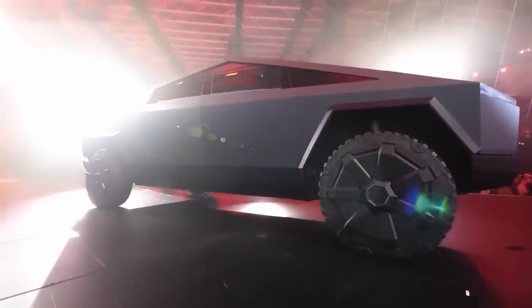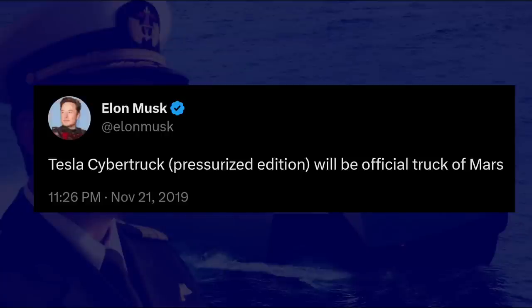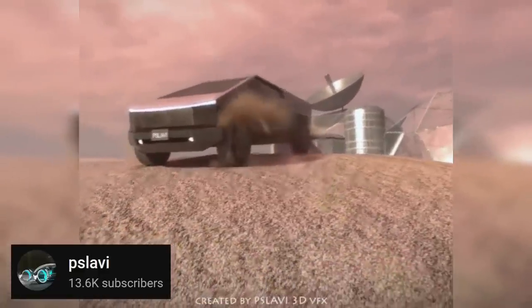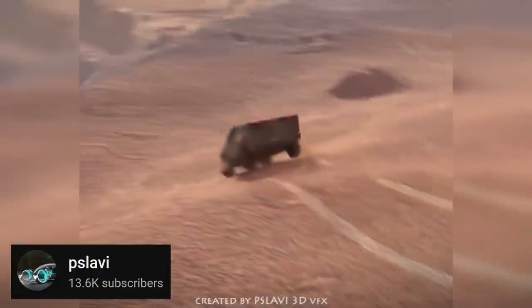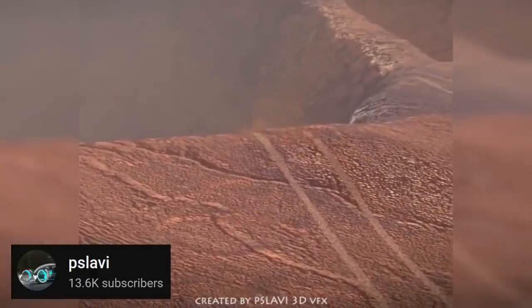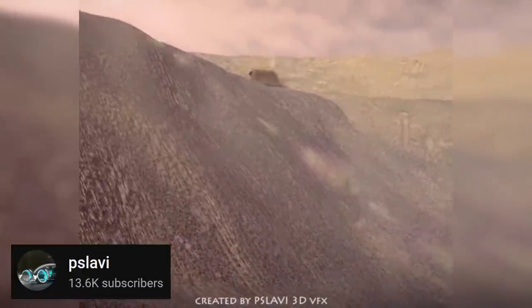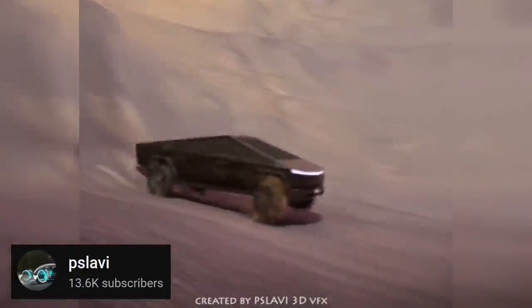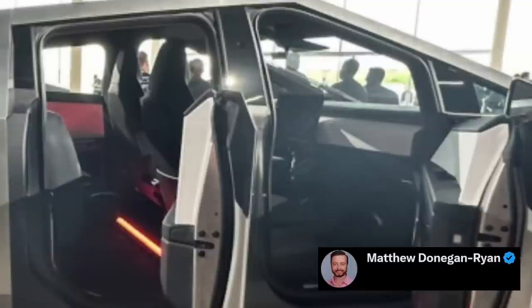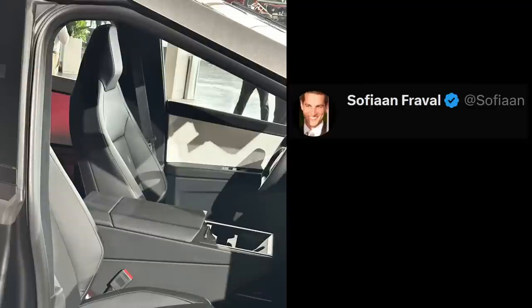Elon already tweeted that Cybertruck will be the official truck of Mars, and fans assume he wants pressurized versions to carry astronauts on Mars' surface. However, there's a big difference between pressurized Martian units and making all Earth-bound Cybertrucks airtight. But Cybertruck pictures taken by Matthew DR show pretty hefty door seals, and looking at those seals, it's safe to assume Cybertruck's doors will be watertight with no water entering through closed doors.